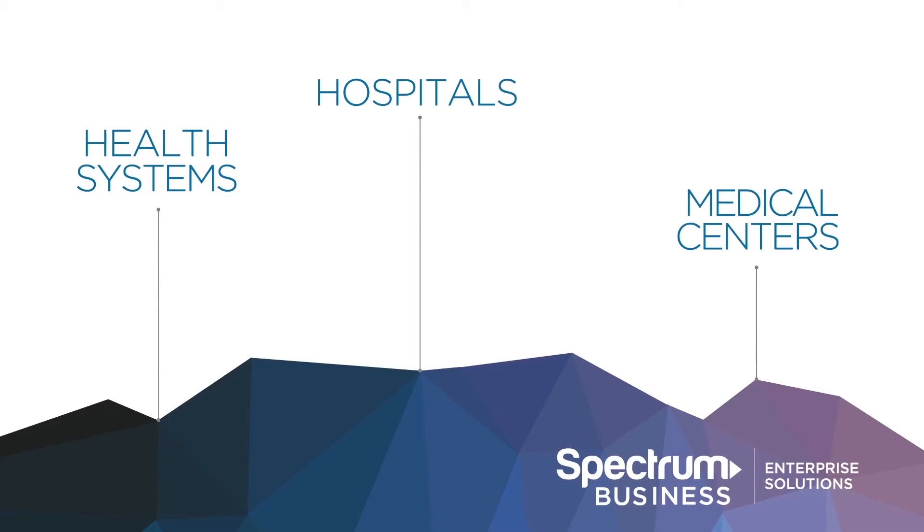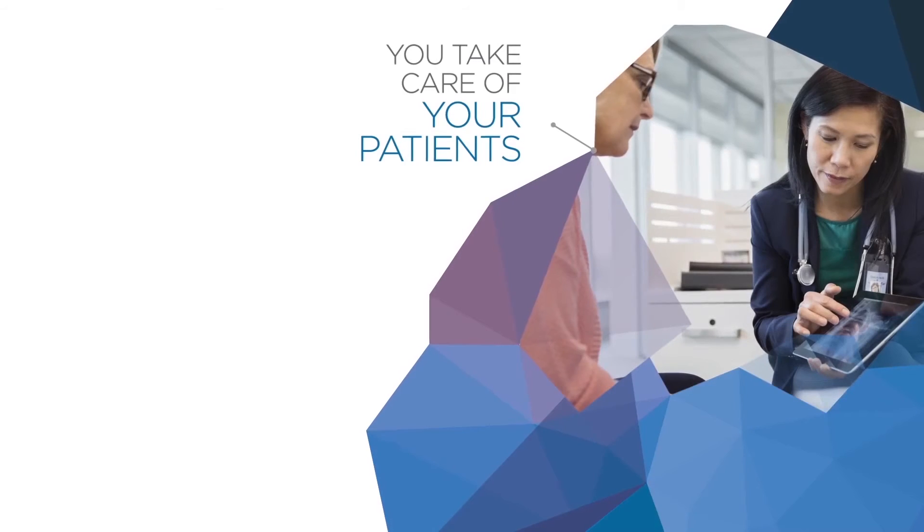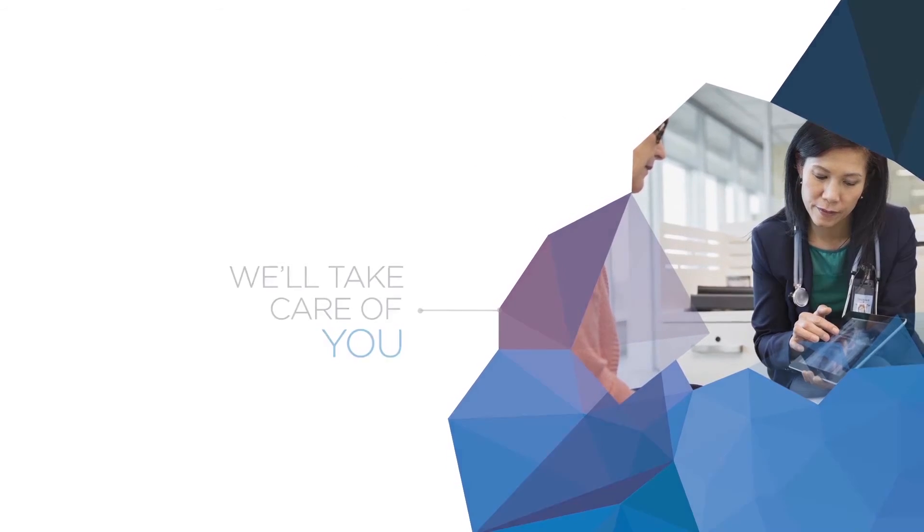Health systems, hospitals, medical centers — large and small, local and national — all have entrusted their productivity to us. We're confident that with Spectrum Business Enterprise Solutions, you'll be able to take better care of your patients while we take better care of you.